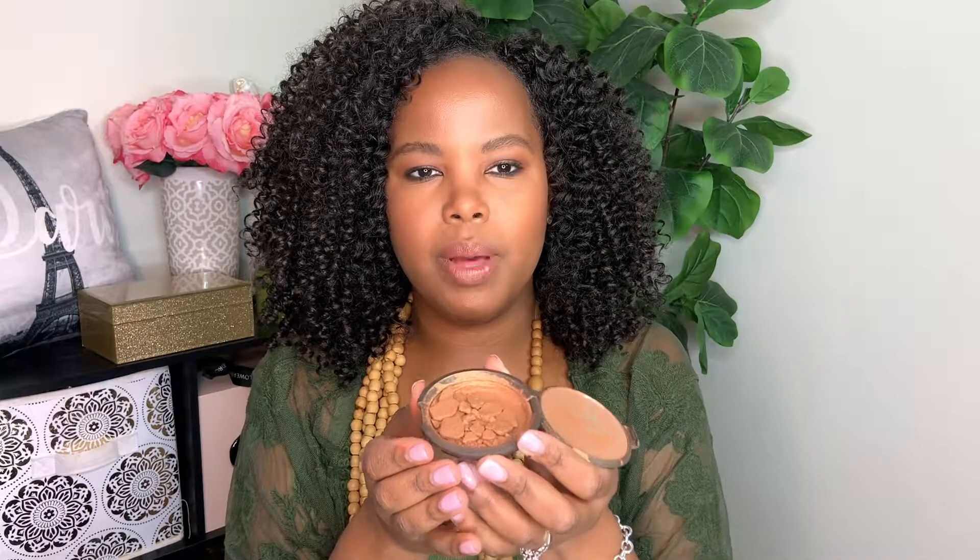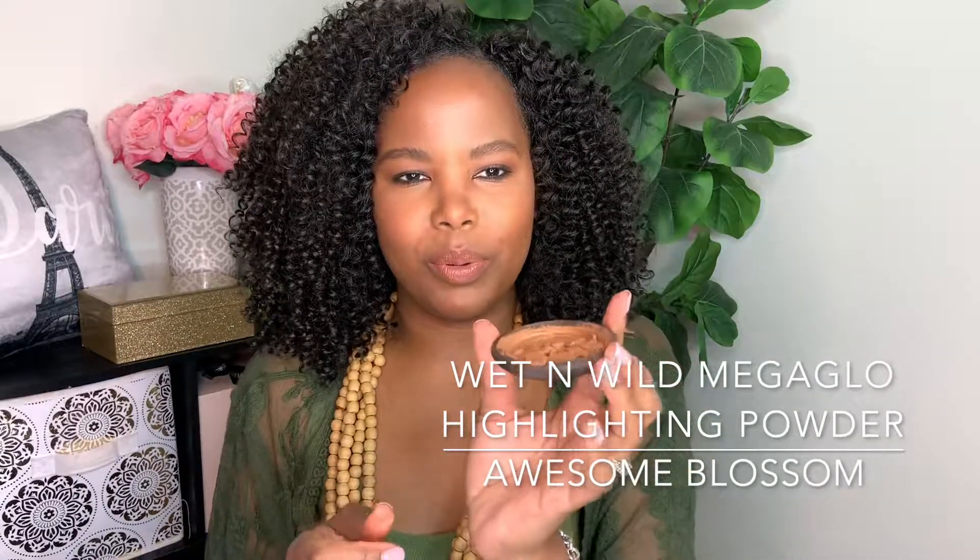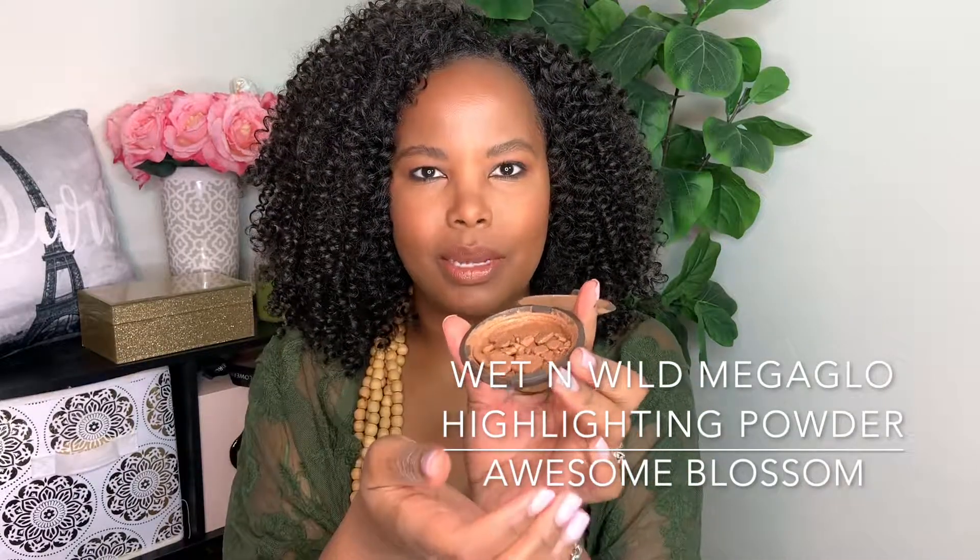It ended up shattering — I think I dropped my makeup bag or something and it shattered, then I tried to put it back together and it shattered again. That made me sad. I'm currently using a highlighter from Wet n Wild called Awesome Blossom, which I really like, but I will be picking up another Becca Topaz.